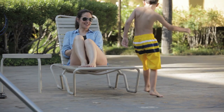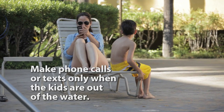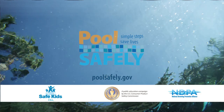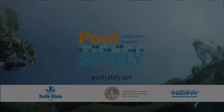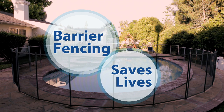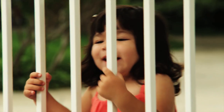And when swim time is over, when the kids are out of the pool area, is when I make phone calls, respond to texts, and chat with friends. I do everything I can to keep the kids I sit safe, starting with always keeping an eye on them.